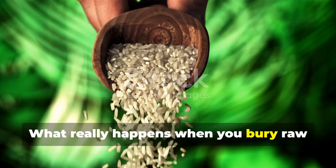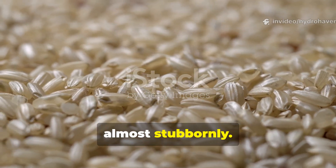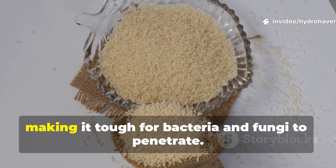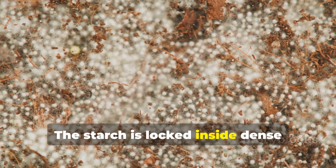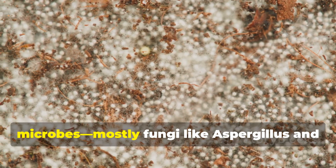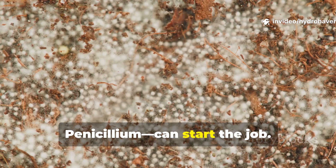What really happens when you bury raw rice in soil? Raw rice breaks down slowly, almost stubbornly. Once buried, it resists moisture and stays compact, making it tough for bacteria and fungi to penetrate. The starch is locked inside dense granules that require specific enzymes to unlock, and only a few specialized microbes — mostly fungi like Aspergillus and Penicillium — can start the job.